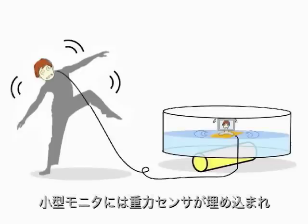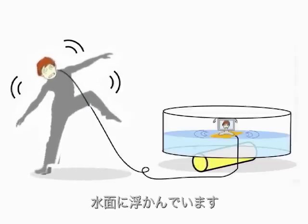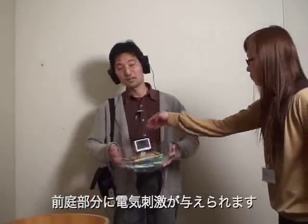The compact display is shown here, floating on the water. An acceleration sensor is integrated into the display. The galvanic vestibular stimulation is presented according to the sensor data.